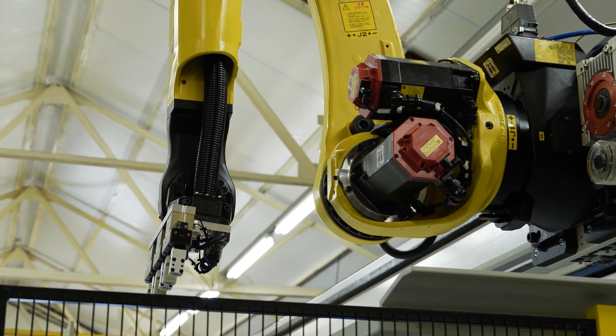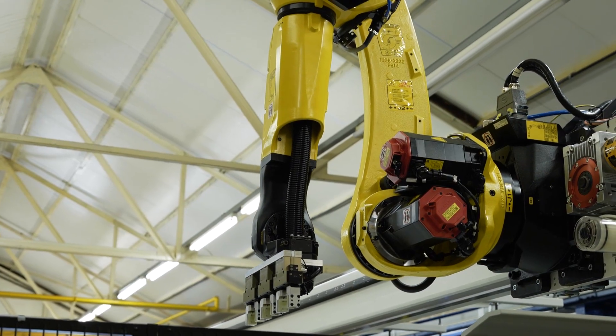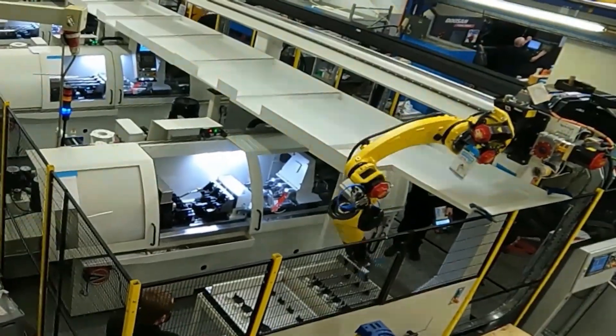We would be foolish not to use FANUC — there's no question of their pedigree. They've got the expertise to back this up wherever it goes, and we've got a very good working relationship with the management team at FANUC.